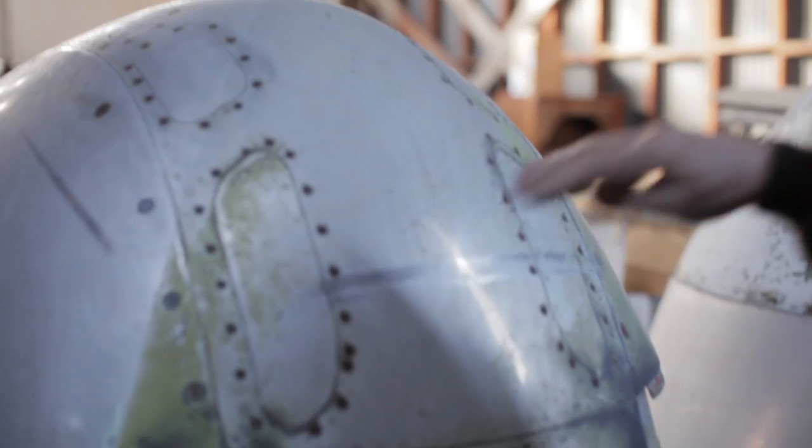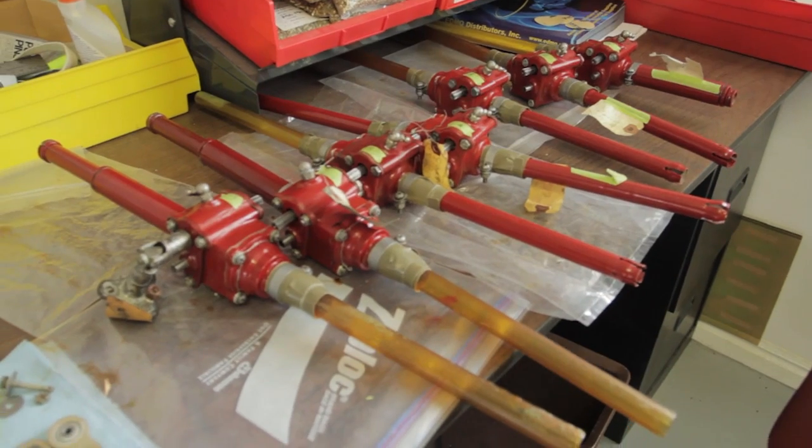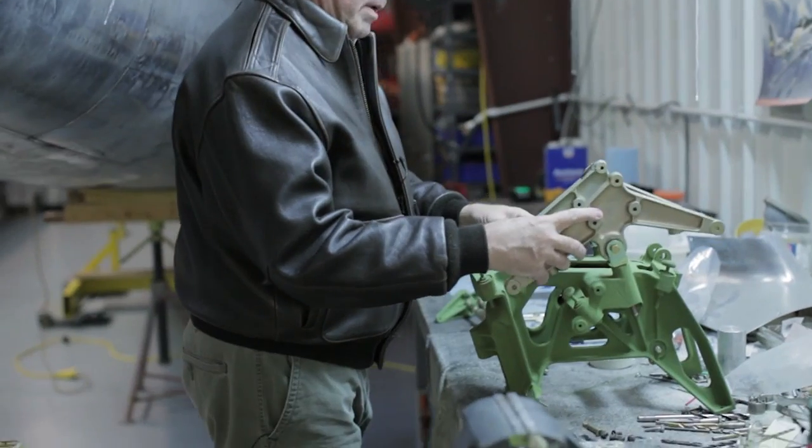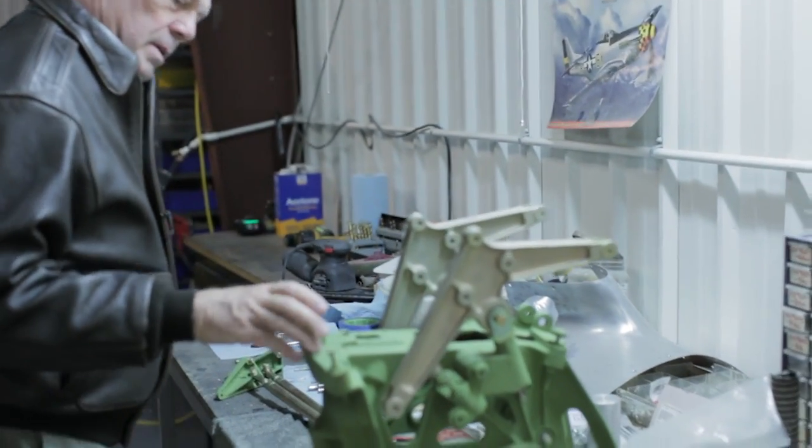We did get microfilm rolls and we did get erection and field maintenance manuals that show us a lot of the detailed parts and what they are, where they go, and basically how to put it together. It will still be a challenge even with these books, but we do have them. We've got a lot of talent in Utah that we can draw on — people who have assembled airplanes and have background in World War II airplanes.